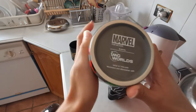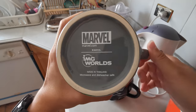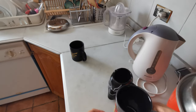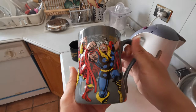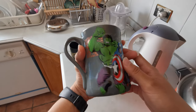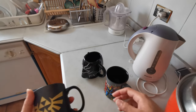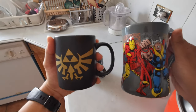I checked the Marvel website and I don't think they're making this kind of mug anymore. This mug is very, very cool. I always use it for drinking milk or coffee.